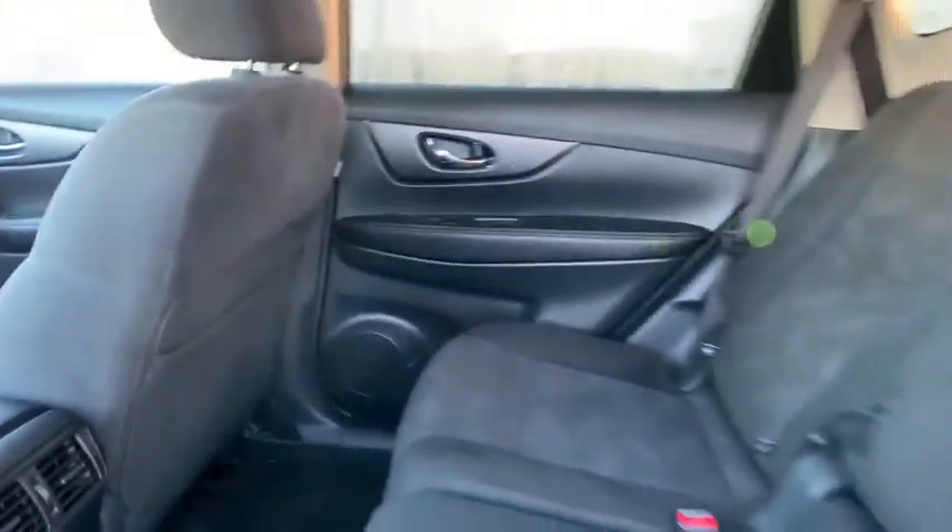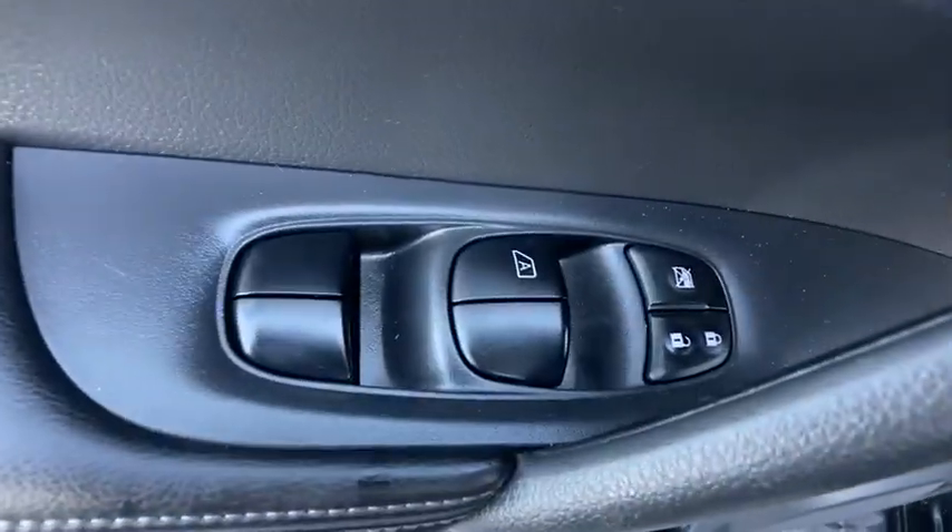Keyless start, aluminum wheels, front wheel drive, AM-FM stereo radio, climate control, center armrest, rear defrost.